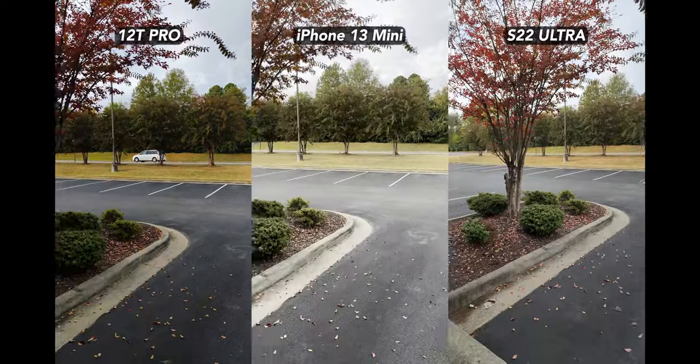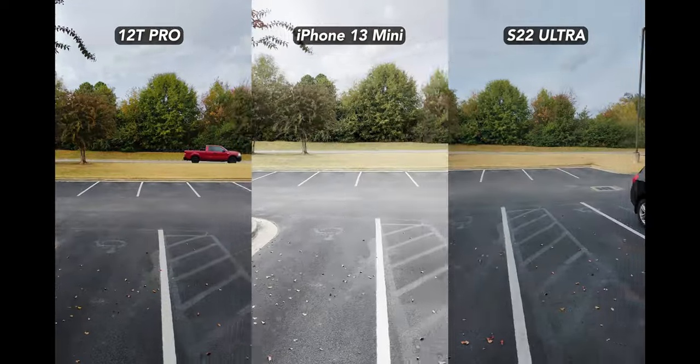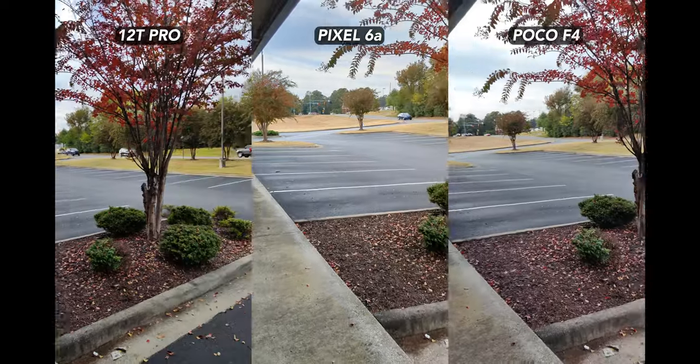With this parking lot pan shot, I don't like how the 12T Pro's auto exposure is a bit too active, but it still turns out nicely. The Pixel 6a and even the Poco F4 do a good job here too. I think the S22 Ultra wins overall though.